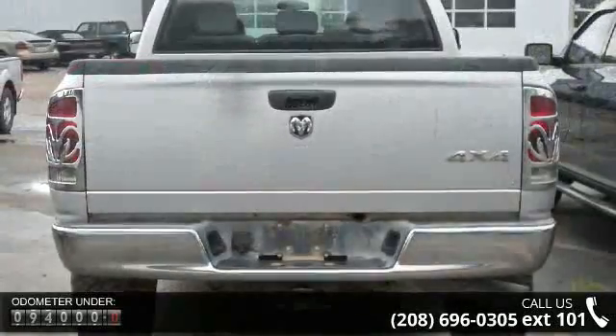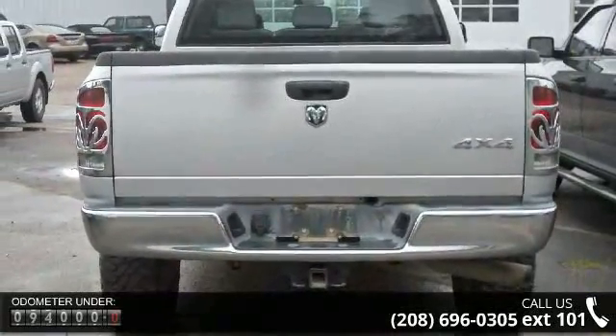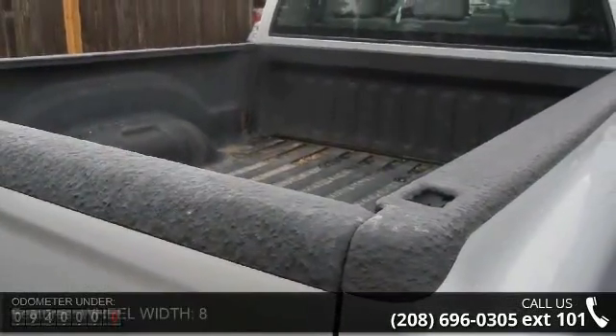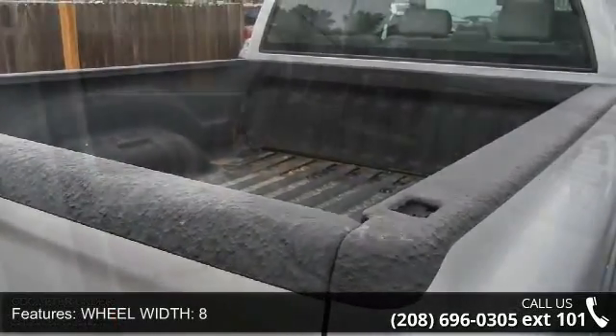Enjoy these notable features: Wheel Width 8, Right Rear Passenger Door Type Conventional, Manual Front Air Conditioning, Compass, Cruise Control, 4-Door.